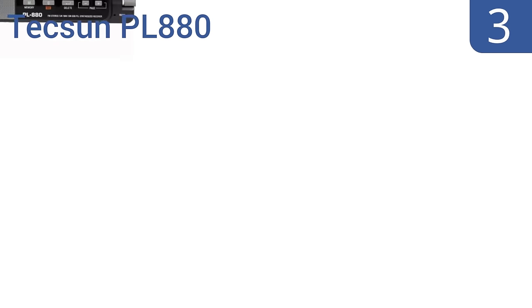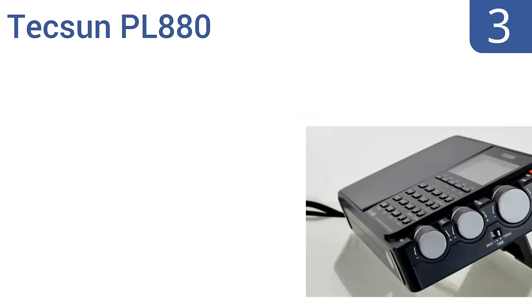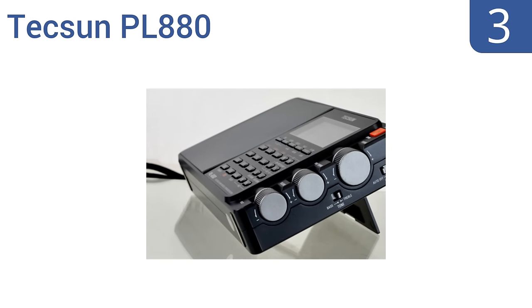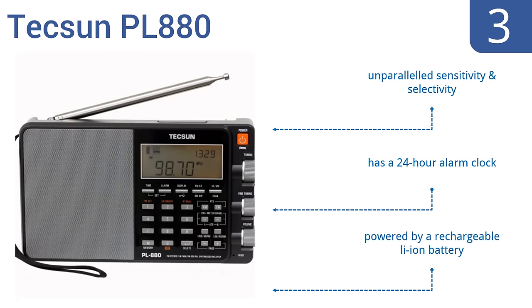Nearing the top of our list at number 3, the versatile Texan PR880 has a digital dual conversion receiver that offers a wide range of available coverage, including AM and FM, longwave and shortwave operation. This radio also comes with a convenient carrying pouch. It offers unparalleled sensitivity and selectivity and includes a 24-hour alarm clock. It's powered by a rechargeable lithium-ion battery.